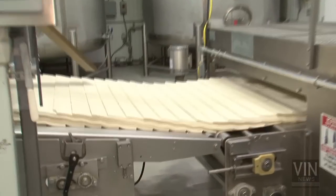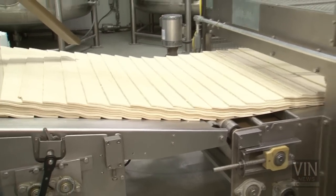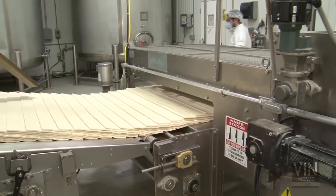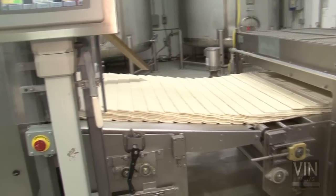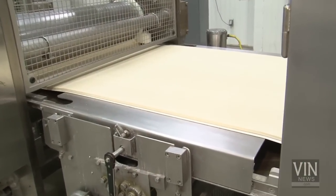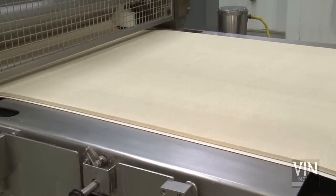These piles of matzah all get flattened out again into one sheet of dough — they're compressed down. Ultimately scored, what we call in Yiddish 'redled,' and cut into individual pieces. In the mechanical world it's called docking. They're all totally separate before they go into the oven.